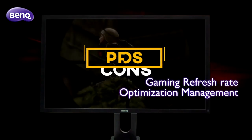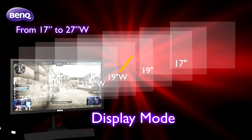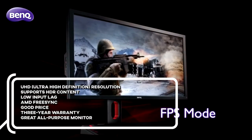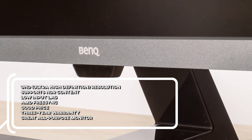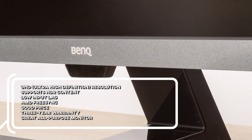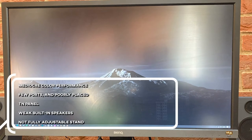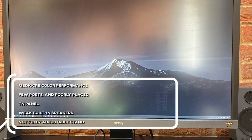For the pros: ultra-high definition resolution, supports HDR content, low input lag, AMD FreeSync, good price, 3-year warranty, and it's a great all-purpose monitor. For the cons: bad color performance, few ports and poorly placed, TN panel, weak built-in speakers, and a not fully adjustable stand.